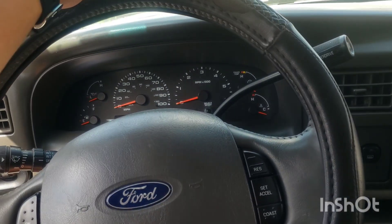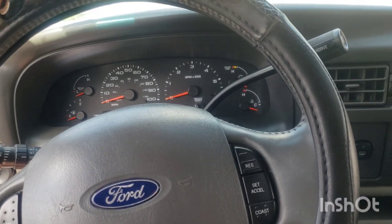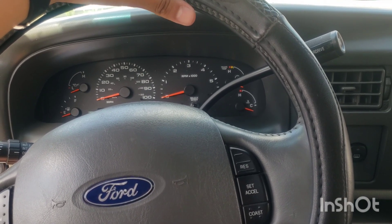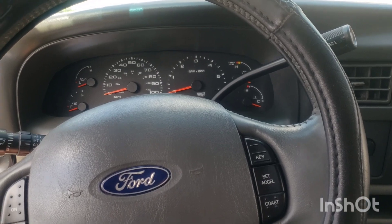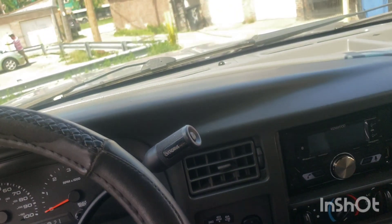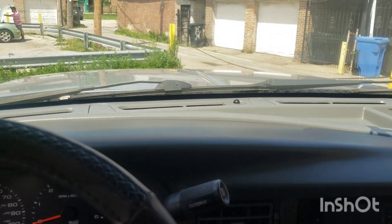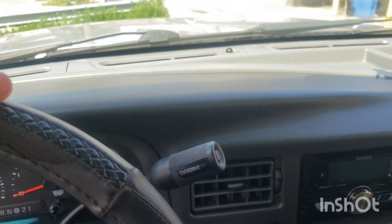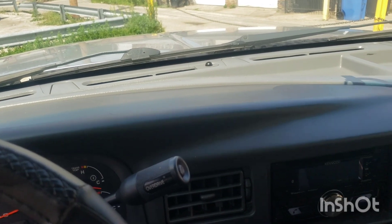Now we're in the interior in the driver's seat. Despite this truck being so tall, when you're on the inside it surprisingly does not feel tall at all, which is a good thing. From the outside this vehicle is just massive, but when you sit down inside you actually feel quite confident driving it.